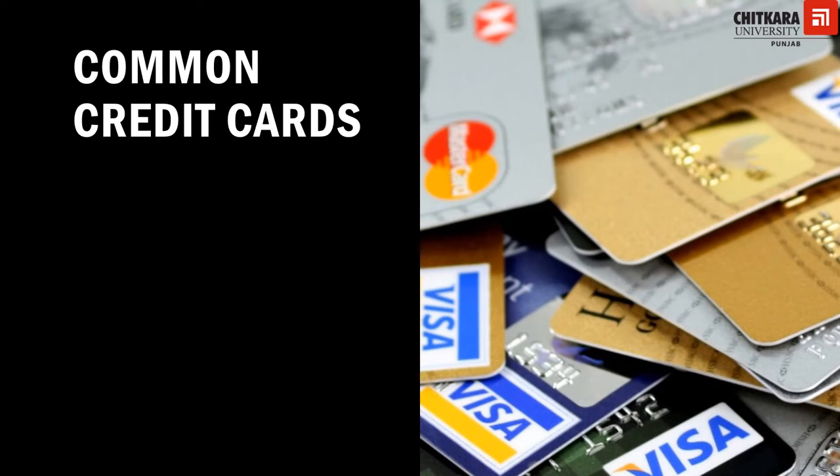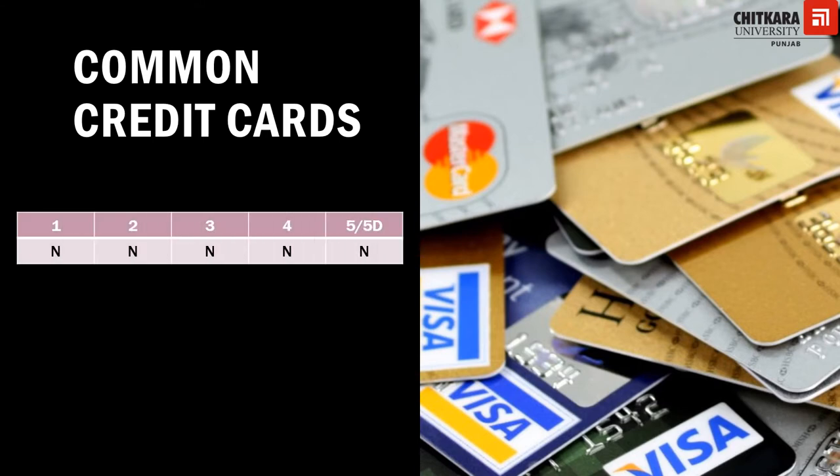When guests acquire services and need to pay, all categories of hotels under the star category will have to accept common credit cards and debit cards.